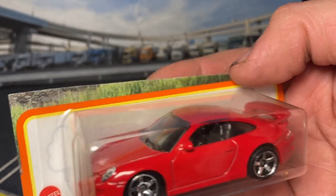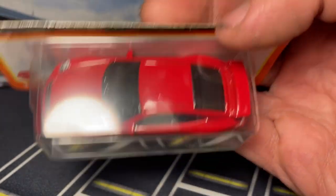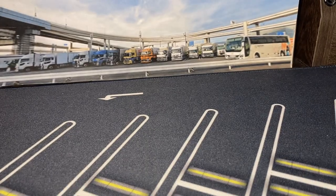Here we have a 911 GT3 - I can't remember if the white one was a 2023 release or this red one was a 2023 release. One of them is a 2023 release and the other is a 2024, but I can't remember - you'll know when I do the video.